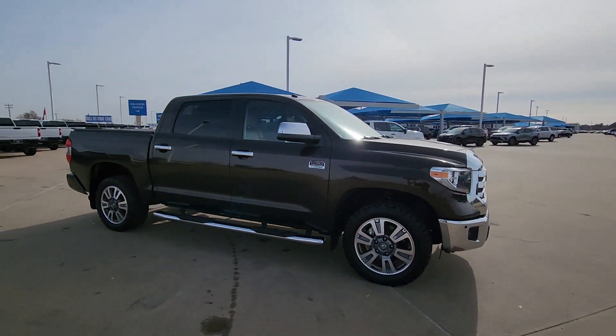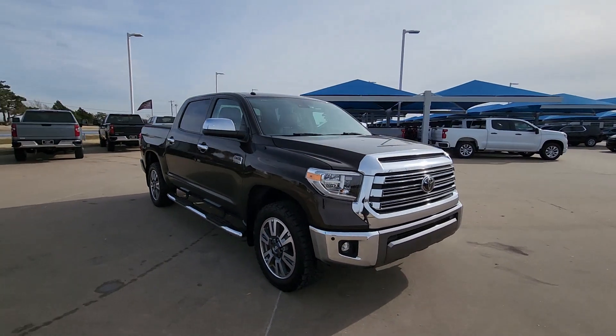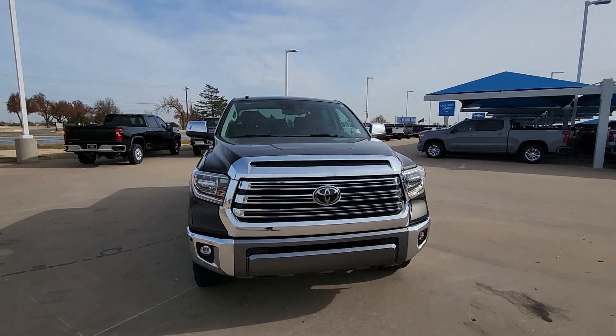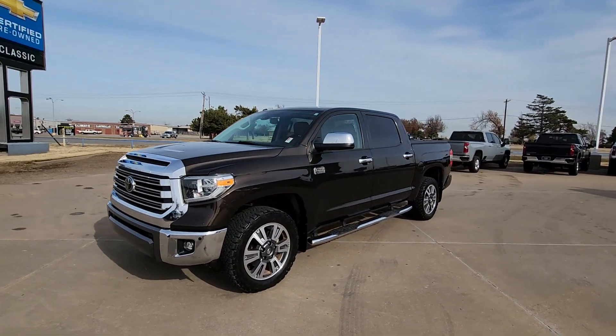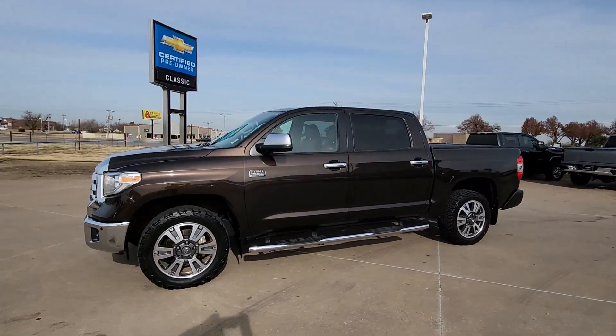Engineered to maximize towing and handling stability, this handsome truck also spoils you with a smooth ride and a premium cabin loaded with amenities. These are just some of the great options this vehicle comes with.